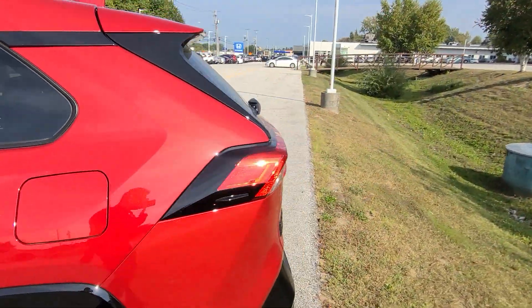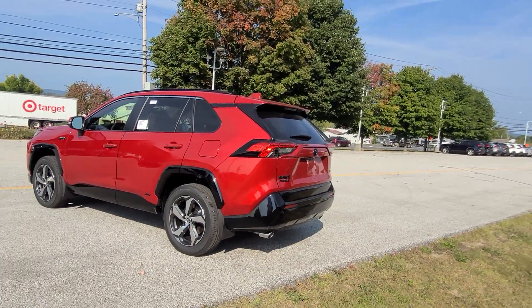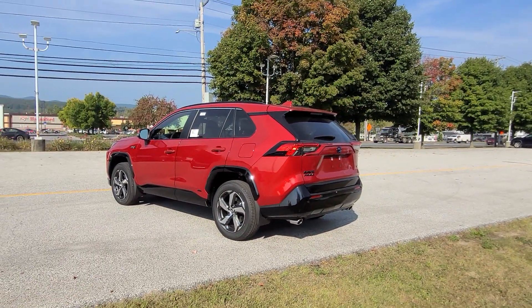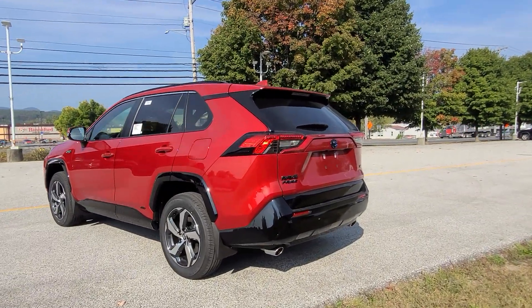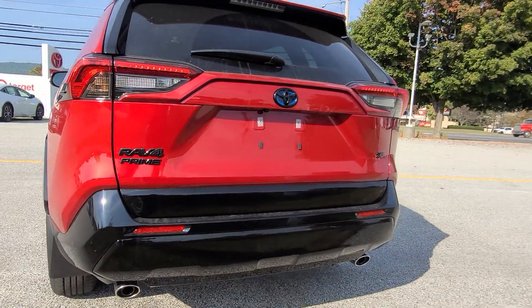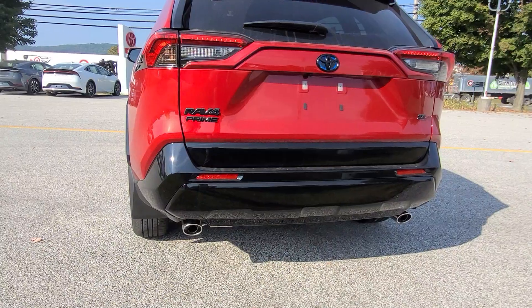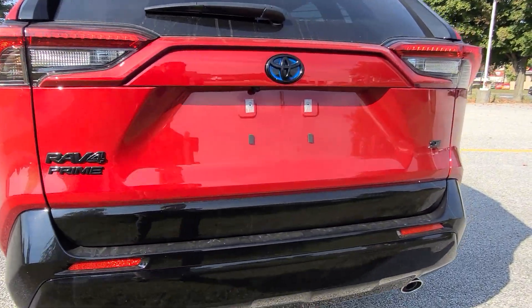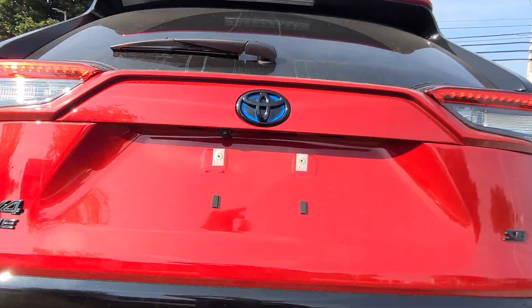Let's take a look at the rear cargo area, but first another quick look — this vehicle looks so good in the sun. I really like the blacked-out badging along the back. The entire lower tail end is black, and you can see those two chrome-tipped dual exhaust exits. In the back, there's a power-up, power-down tailgate.